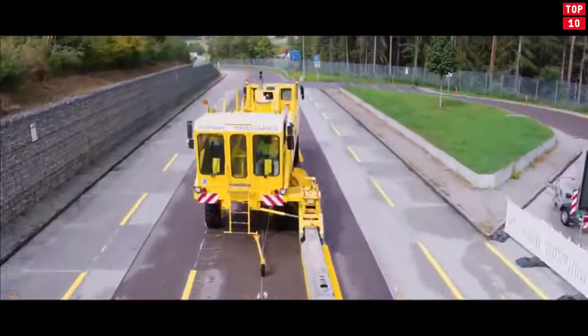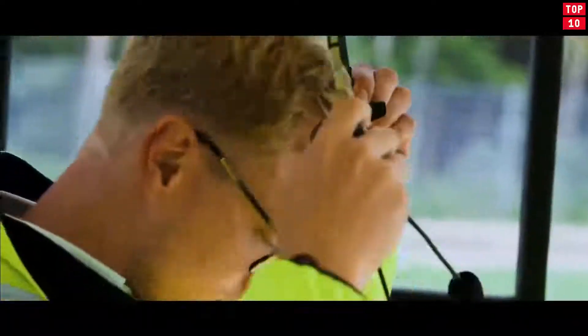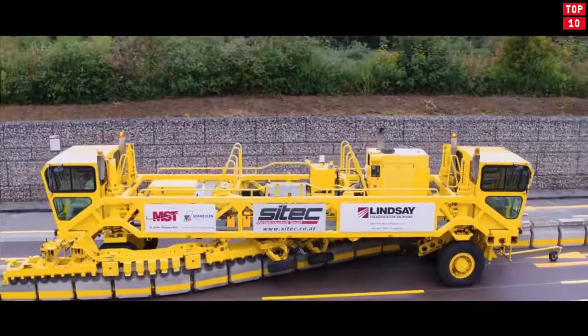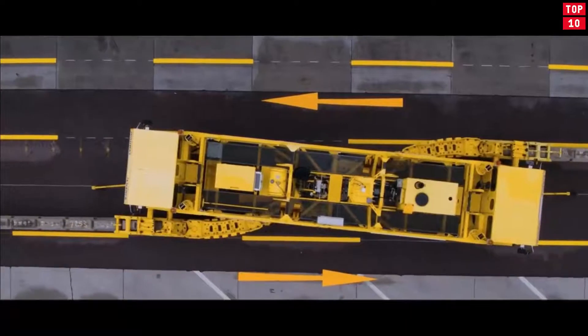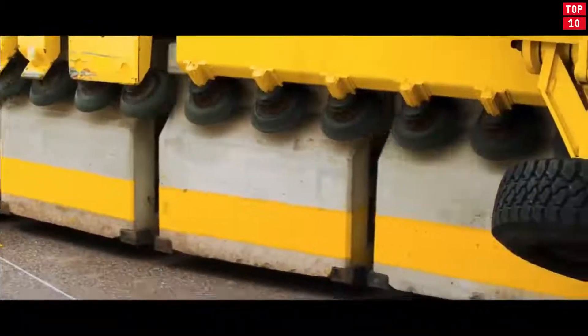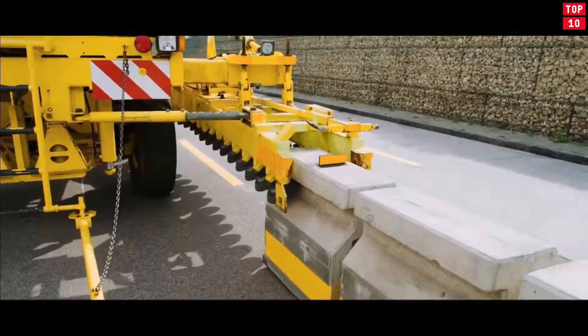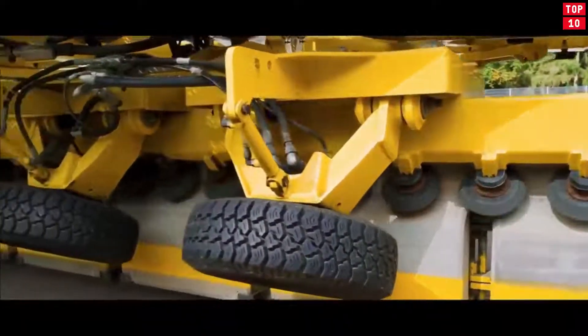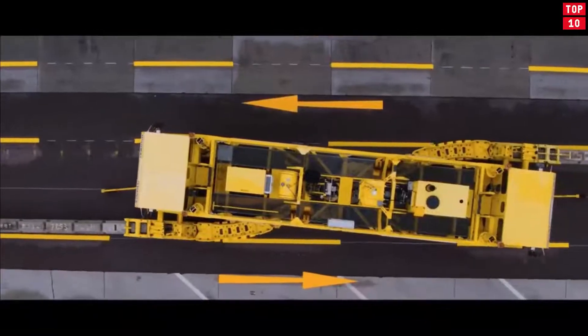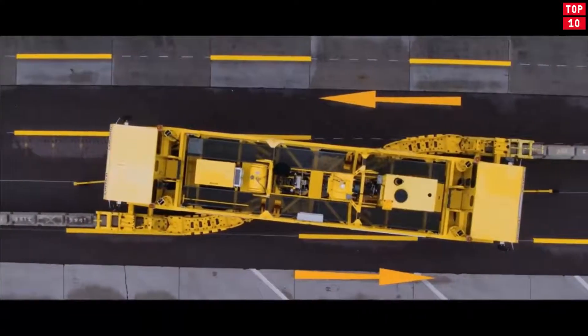It works quickly, cheaply, and efficiently. Since 1984, road authorities and contractors around the world have been taking advantage of the Road Zipper system to manage congestion without the major investment of building new roads and bridges. This cost-effective, reusable solution from Lindsay helps maximize budgets, improve safety, and increase traffic throughput to create more sustainable infrastructures that benefit everyone.